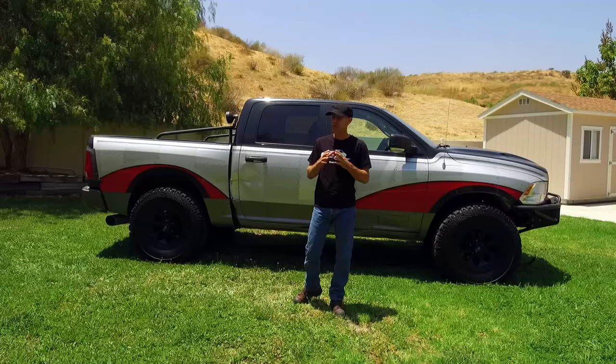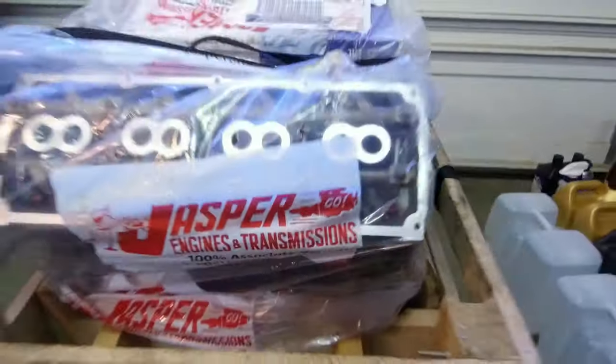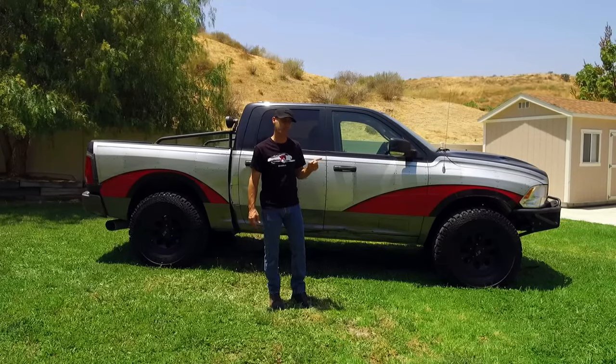By the end of this video I'm excited because we're going to be driving it again with the new Jasper Engines and Transmissions replacement engine for this thing, and this is going to be the start of an amazingly fun project.